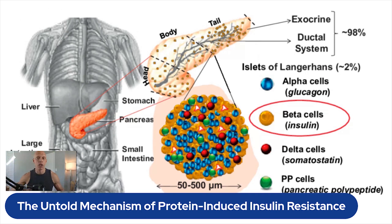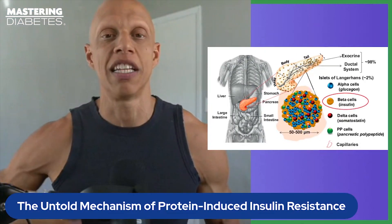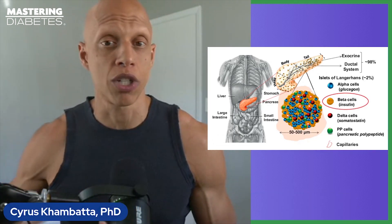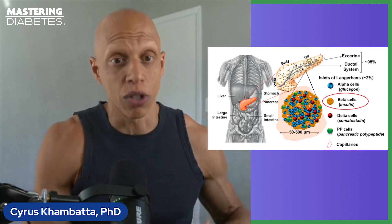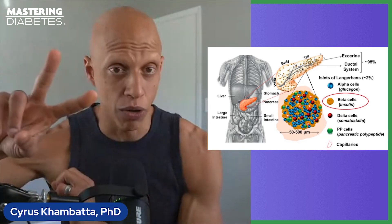What does glucagon do? It promotes what's called hepatic gluconeogenesis — basically the synthesis of new glucose — and it increases hepatic glucose production, meaning it increases the amount of glucose that your liver manufactures and the amount of glucose that your liver secretes into your blood, both simultaneously.